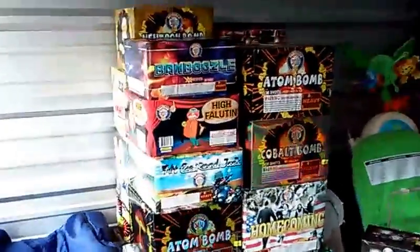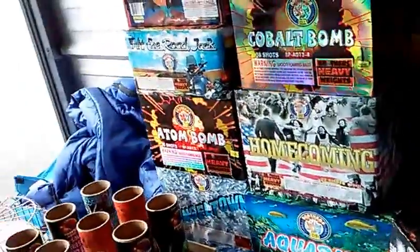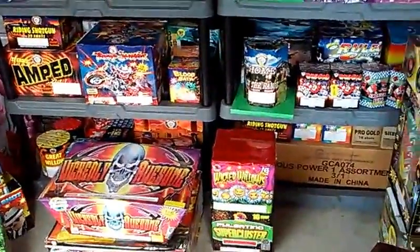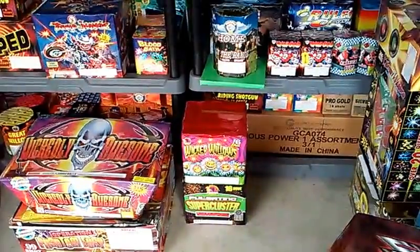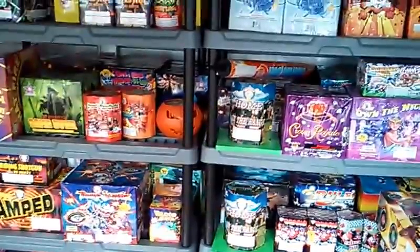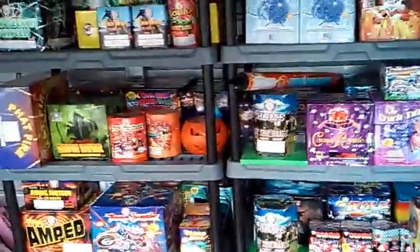As everybody can see, I got a bunch over there on the side and a bunch back there. I did a final count — I have 81 500-gram cakes, and I also got a Wicked Willows and a new cake from Phantom called the Pulsating Super Cluster. All together I've got 81 500-gram cakes, seven boxes of canister shells, and like 10 boxes of six-packs, except for the triple-break ball shells.